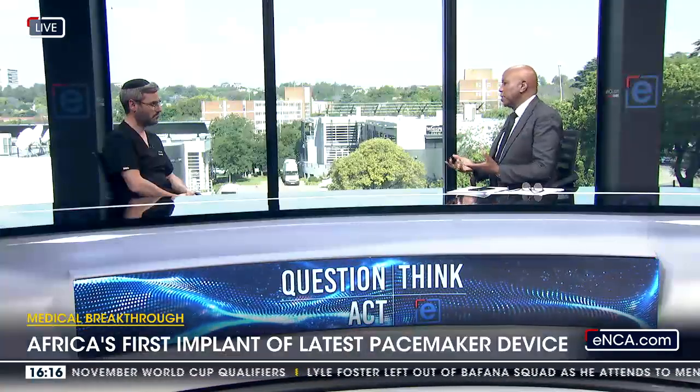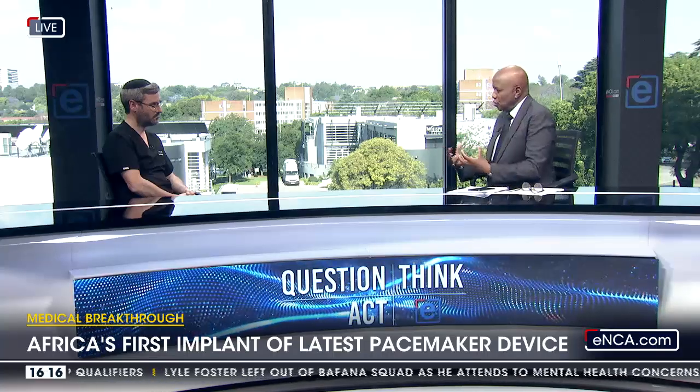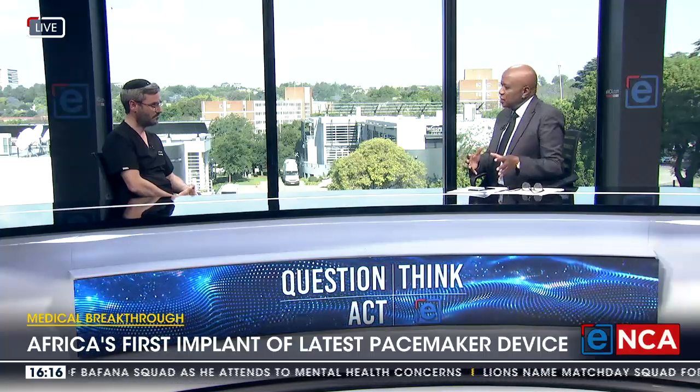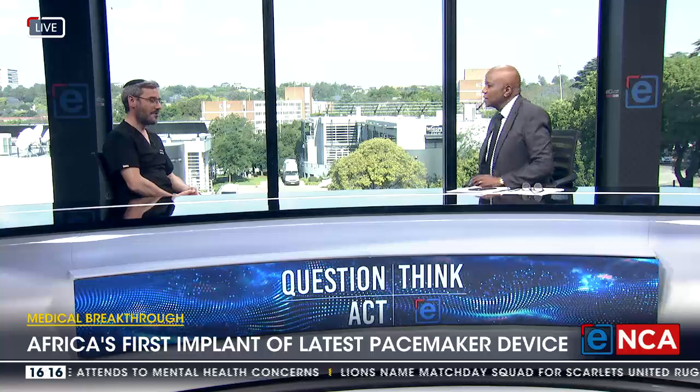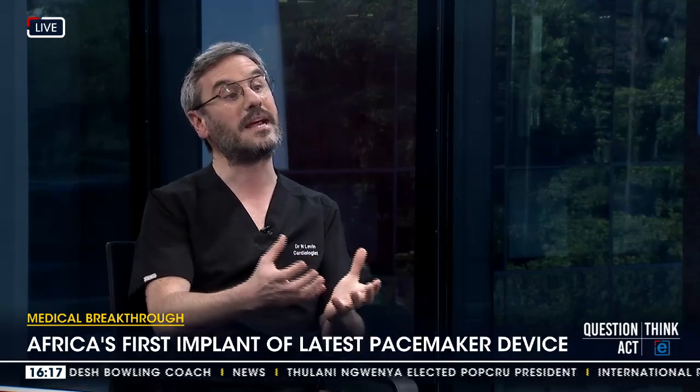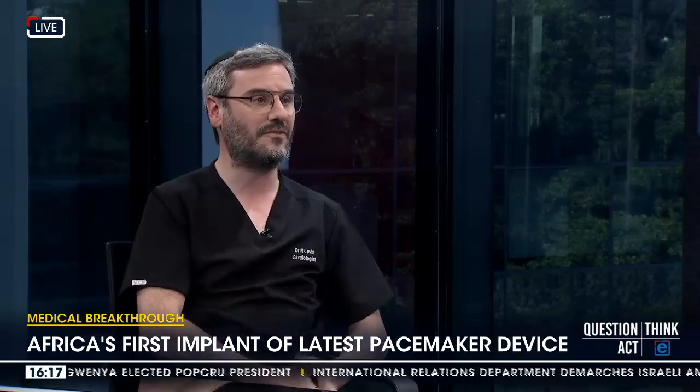Besides describing it as pioneering surgery, what other significance do you as medical professionals and cardiologists ascribe to this revolutionary device? For me, I was filled with gratitude that we were able to offer here in South Africa the latest technology in the world in this particular area to patients here. We don't lag behind when it comes to technologies such as this — when they are available and going to improve quality of life and patient care, they are made available and we can immediately implement them.